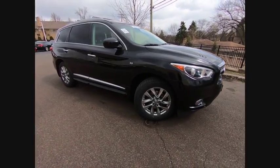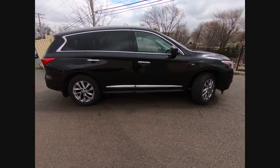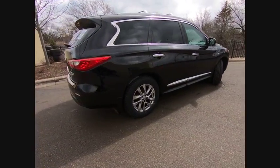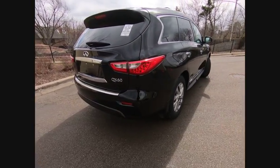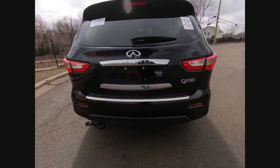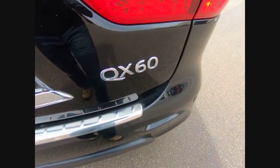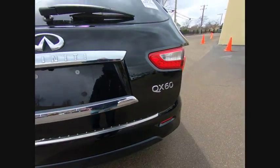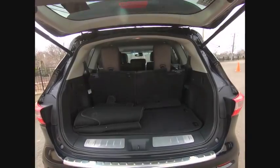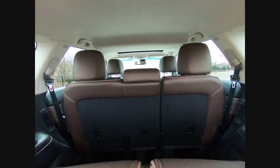The 2014 Infiniti QX60. The Infiniti QX60 is the perfect blend of luxury and practicality. This crossover SUV not only provides ample space for passengers and cargo, but also an interior that screams luxury. In addition, the QX60 offers extremely high levels of safety, all with a sleek new design and is priced below $30,000. This vehicle has less than 50,000 miles.